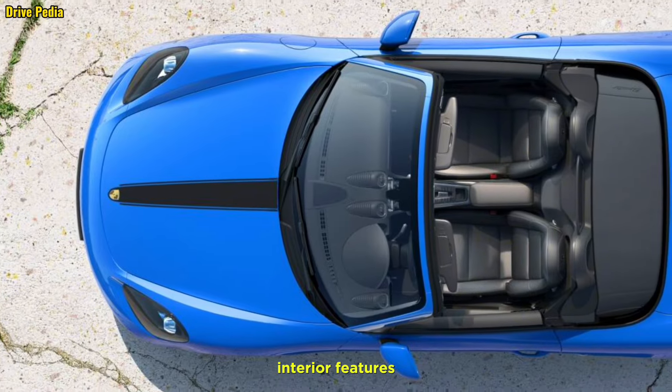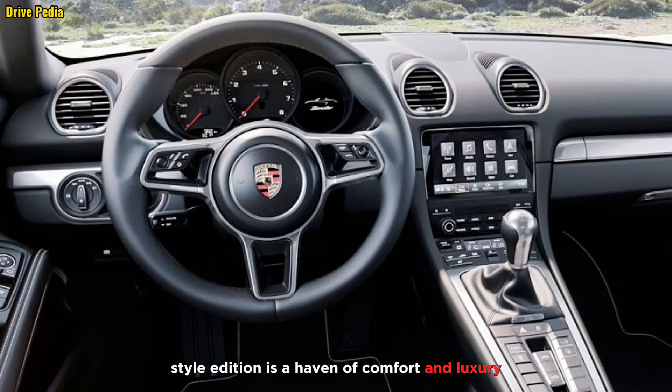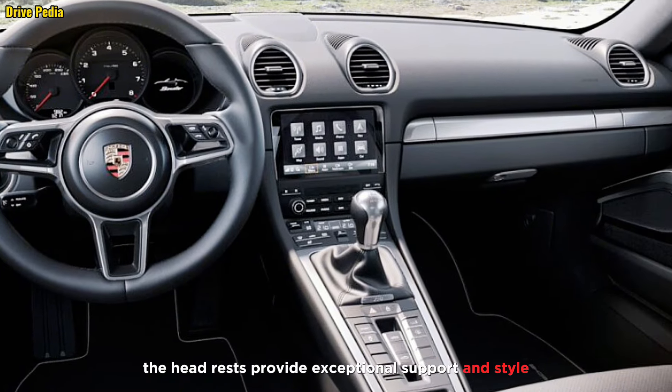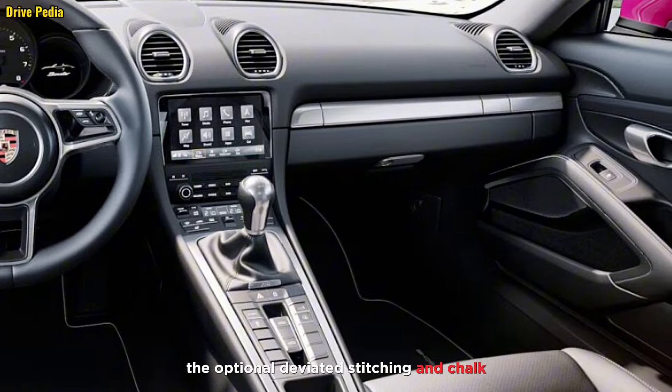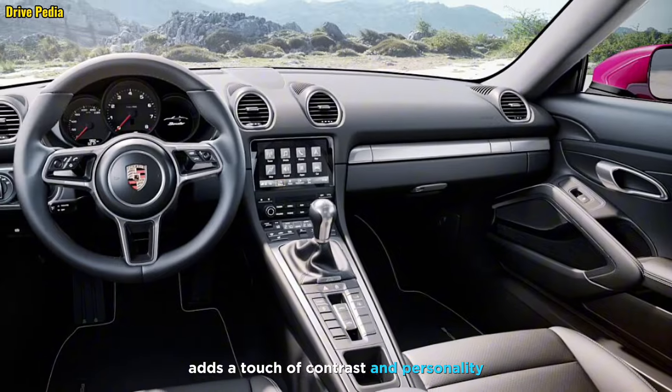Interior features: luxurious comfort. The Style Edition is a haven of comfort and luxury. Heated leather seats with embossed Porsche logos on the headrests provide exceptional support and style. The optional deviated stitching in chalk adds a touch of contrast and personality.